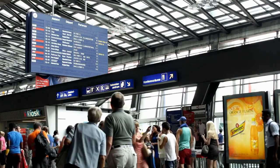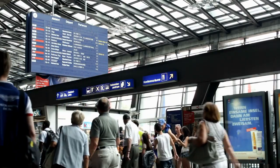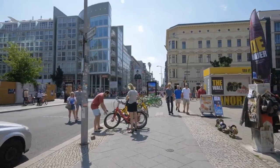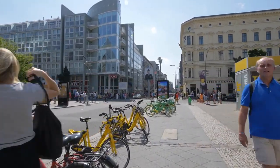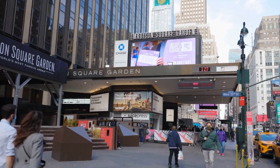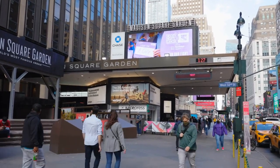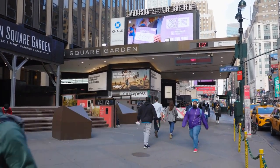Citywide digital integration not only benefits businesses, but also enhances the overall experience of the city. By providing valuable information and interactive experiences, these displays improve the functionality and aesthetics of the cityscape. Whether it's providing real-time transportation updates or showcasing local attractions, these displays contribute to the overall vibrancy and livability of the city.